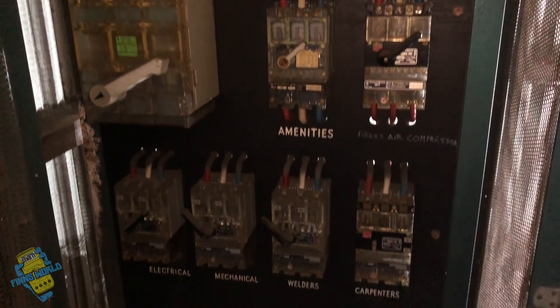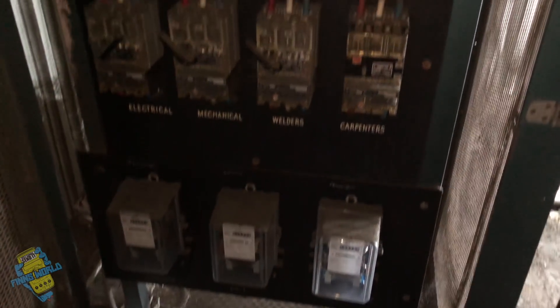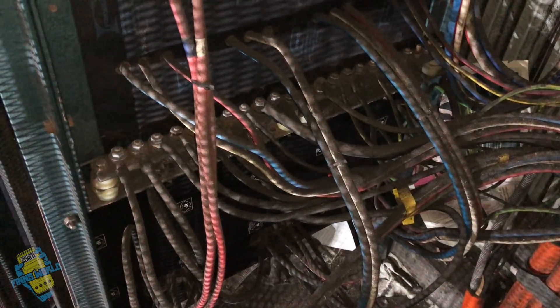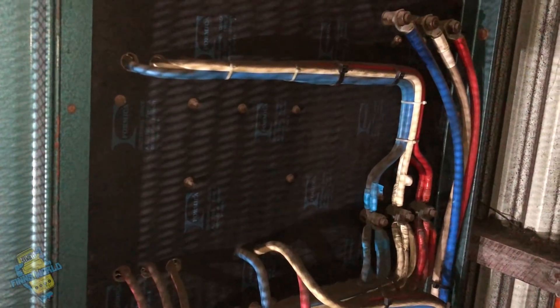My favourite part about the whole thing is how neat this handwriting is that they've painted on. Someone sat there and did his neatest job he could. He took real pride in it — you don't really get that these days. I was just slapping a sticker on it. Here's the live buzz bar and stuff, how it was behind the cage. Obviously I filmed this after we turned it off.